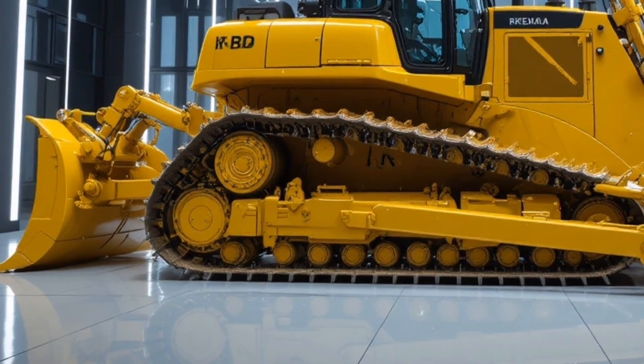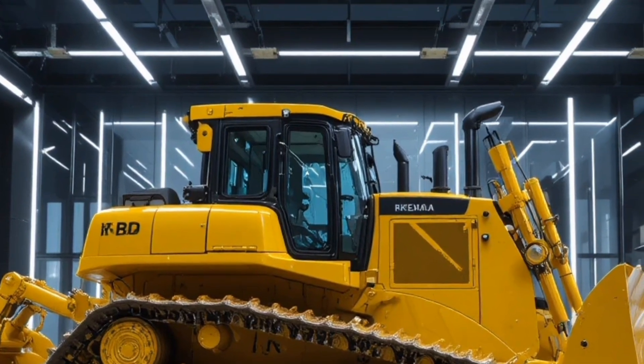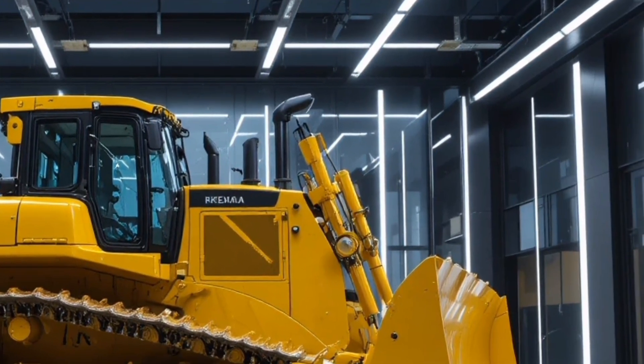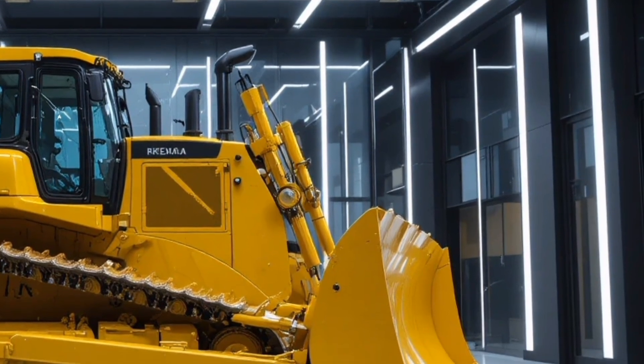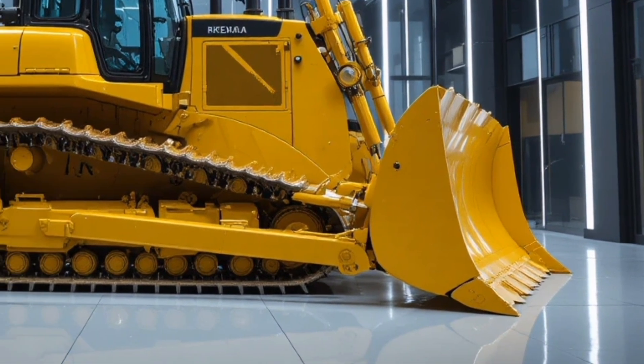Upgraded idlers and rollers and an advanced cooling system with larger vents and debris-resistant grills keep the machine running efficiently even in scorching or dusty environments, while Caterpillar's iconic yellow paint and bold black accents give it a commanding presence that instantly communicates strength and reliability.